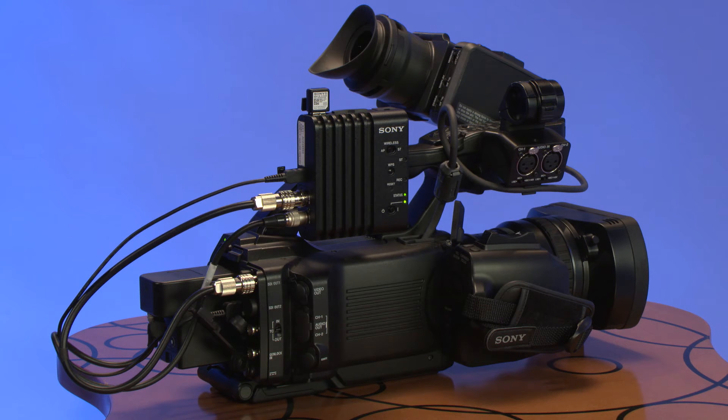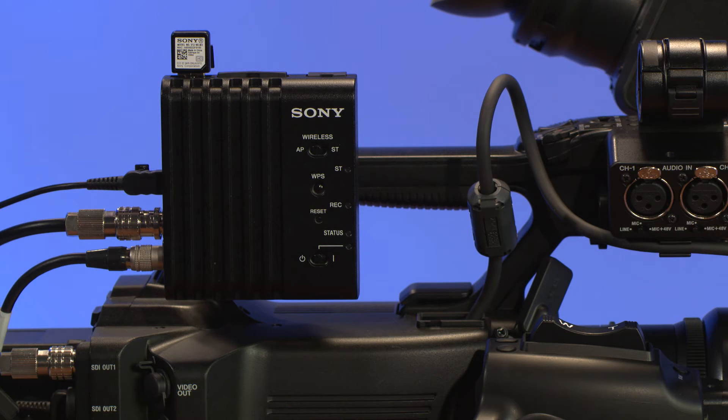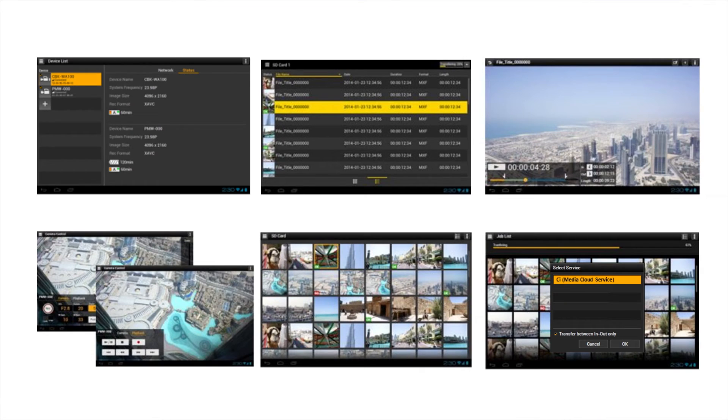The unit attached to the PMW300K1 here is the wireless adapter CBK-WA100, sold separately. The camera and the adapter are connected via HD-SDI, power, and USB. When you have a camcorder using a U-series battery, Sony is also offering a new type of battery, the BPU60T, which has a power output interface. To control the CBK-WA100 wireless adapter, Sony offers an app called Content Browser Mobile, which can be installed on your personal smartphone or tablet, or you can use your web browser as well. The app is free, and you can find it on Google Play for Android OS 4.2 and above, and the iTunes Store for iOS 7.0 and above.